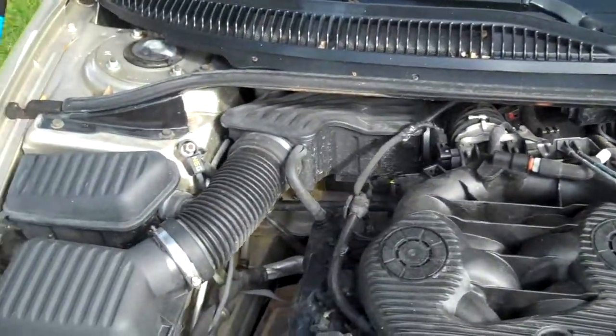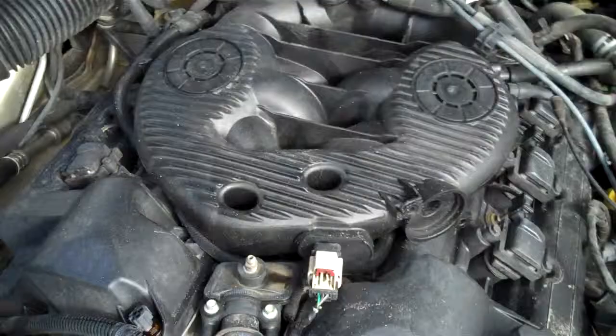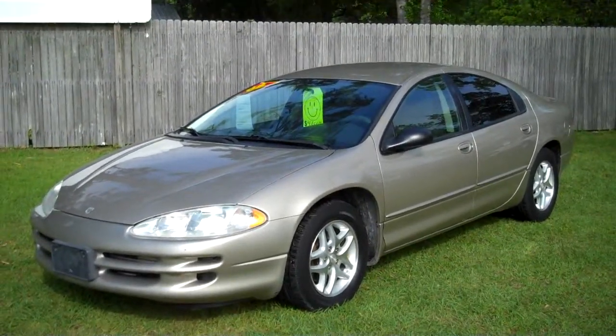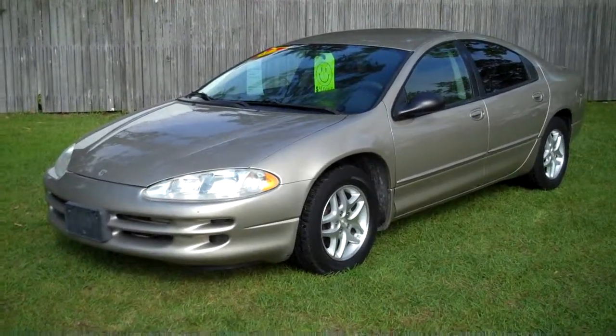The engine sounds perfect — it's a V6. This is the 2002 Dodge Intrepid SE package from Laser Used Cars. Call 850-265-9178. See ya.